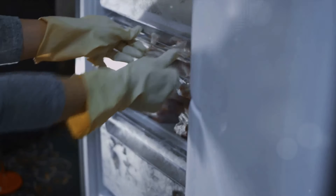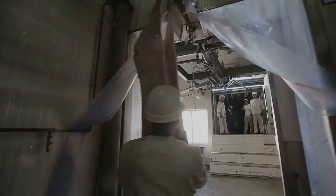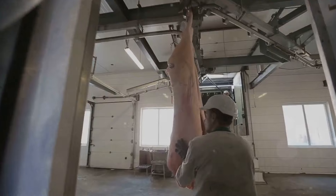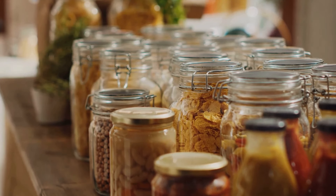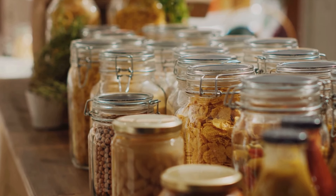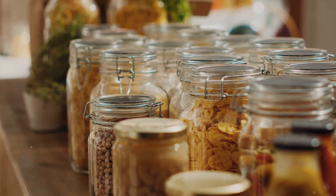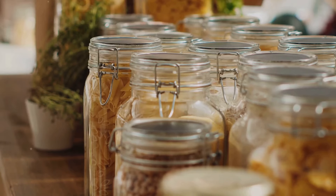Moving on, we explored how to handle meat and dairy products. We learned that these items need particular care due to their perishability — from freezing meat to storing dairy products in the coldest part of your fridge, we covered it all. Finally, we rounded up with some miscellaneous tips, discussing everything from the importance of rotation in your pantry to the benefits of vacuum sealing. And let's not forget the power of labels.